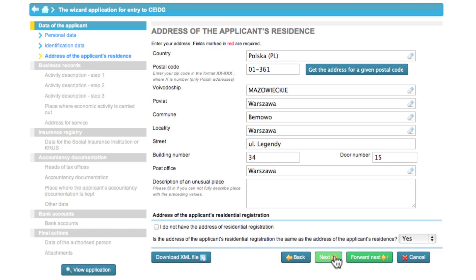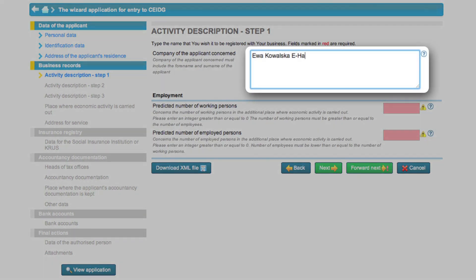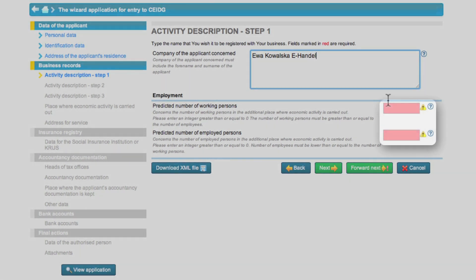Now Eva starts describing her business. The business name must include the name and surname of the person setting up the business. Since Eva will work alone and is not planning to employ anybody, she enters one in the first field and zero in the other.